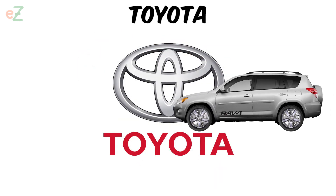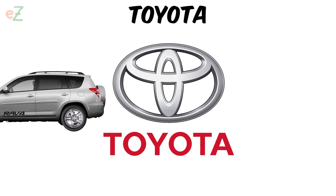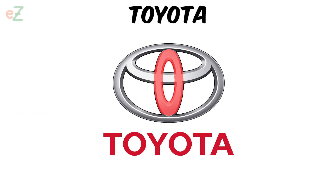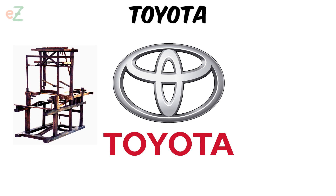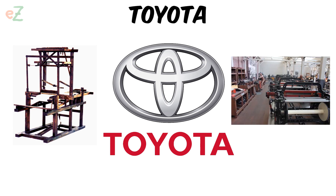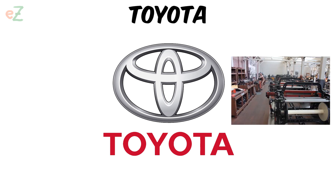There is another interpretation of what Toyota stands for. It is believed that the vertical oval is a needle, and part of the horizontal ellipse is a thread passing through the eye. This is a kind of excursion into the past, a reference to the fact that the trademark owes its appearance to a small enterprise for the manufacture of looms.